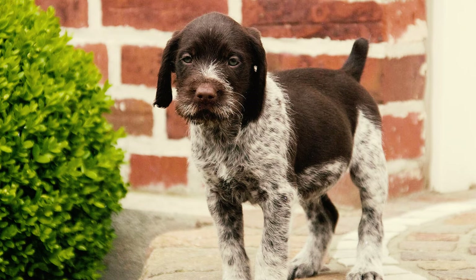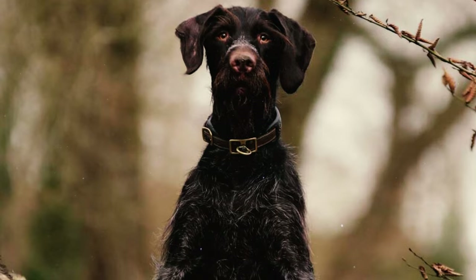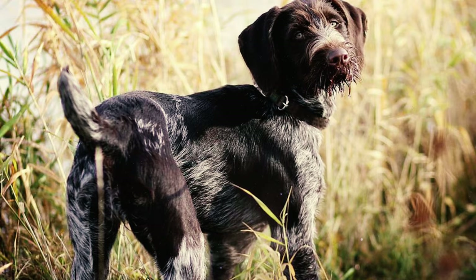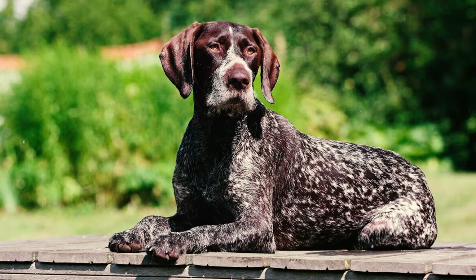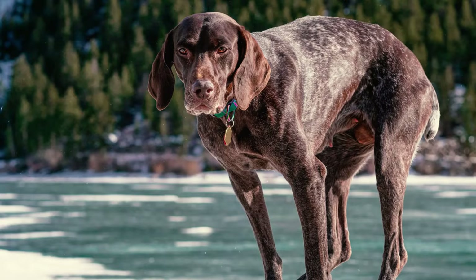The German Wirehaired Pointer is also often confused with the German Shorthaired Pointer due to their similar heritage. However, Wireheads are bigger, stockier, and have a wiry coat, while Shorthairs have short fur. The most noticeable difference lies in their facial features. Wirehaired Pointers have shaggy eyebrows, a mustache, and a beard, giving them a refined, intelligent expression, whereas German Shorthaired Pointers have shorter facial fur.